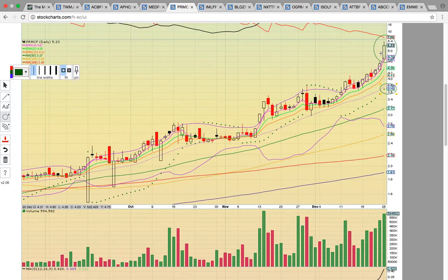What you want to do is use the rips above the upper Bollinger Band — if you're a trader — to lock in gains. Then you wait for the dip and you reload. You can work it as it's heading higher.